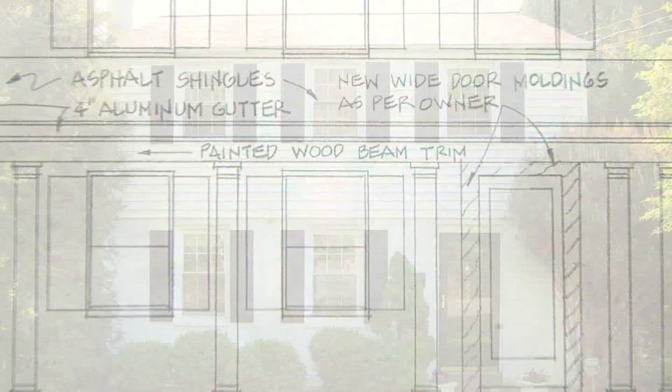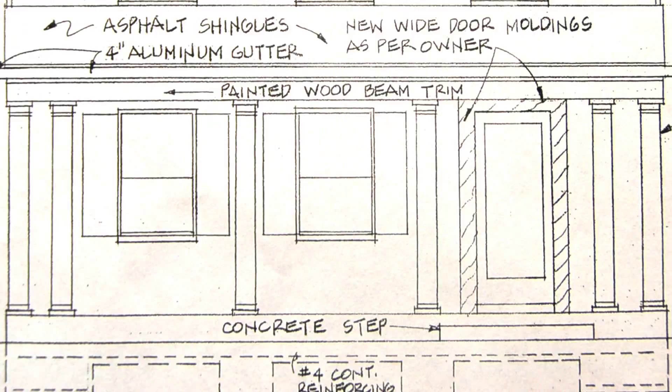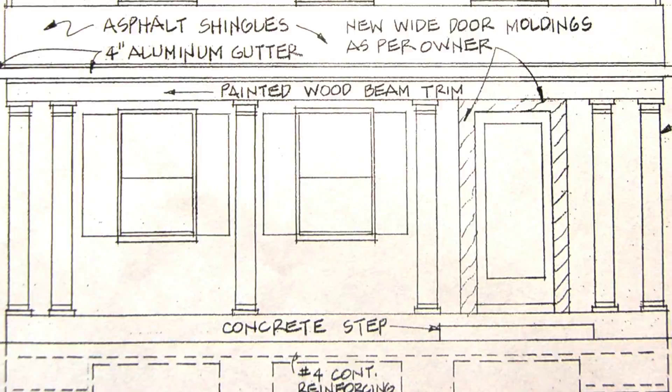One way to add curb appeal to your house is by adding a front porch. We have our permit and construction drawings were prepared by architect Peter Hetzel. So the aim is to bring this plan to life.